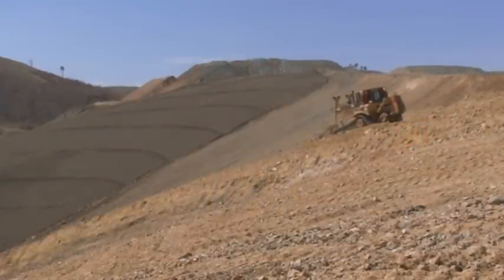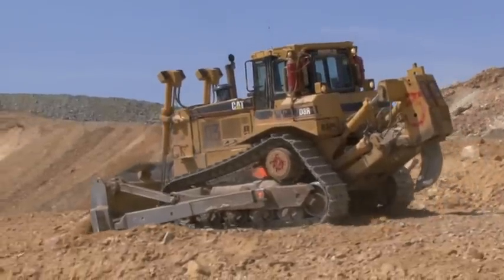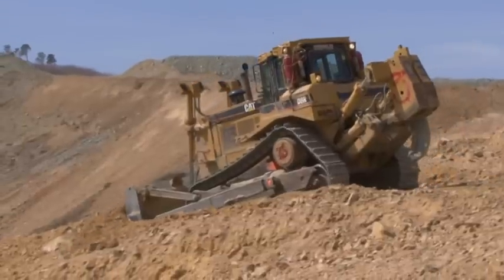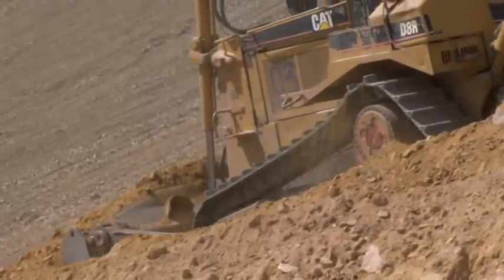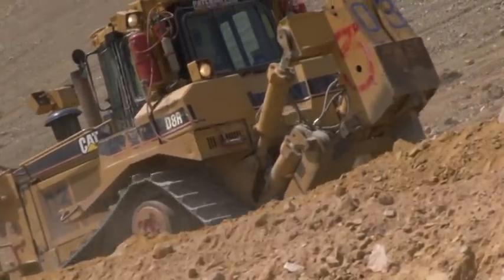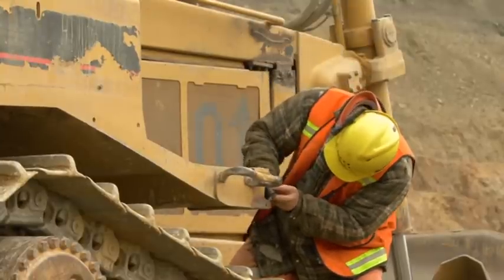The number one issue that came up was operators not following procedures. Our maintenance people were complaining that operators were using third gear while pushing dirt. So in order to fix this, we came up with the solution to lock the third gear. The second problem was when the dozers were down, they had to wait for parts to arrive, which took a long time and had a huge impact on dozer availability.